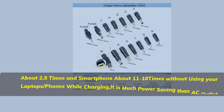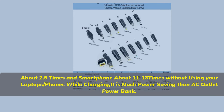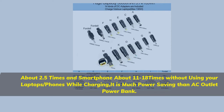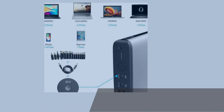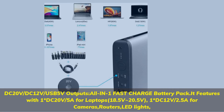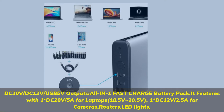About 2.5 times charge in smartphone, about 11–18 times without using your laptops or phones while charging — it is much more power-saving than an AC outlet power bank. DC 20V, DC 12V, USB 5V outputs all in one fast charge battery pack.